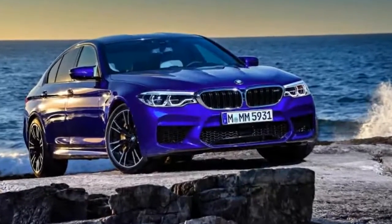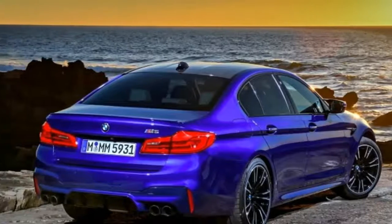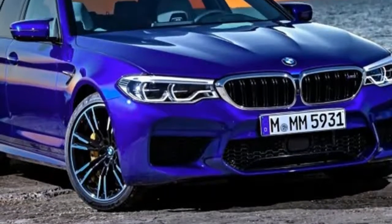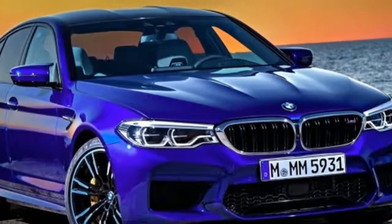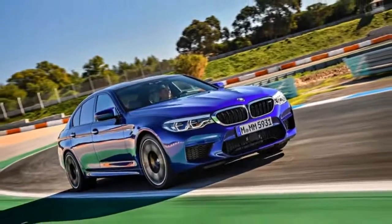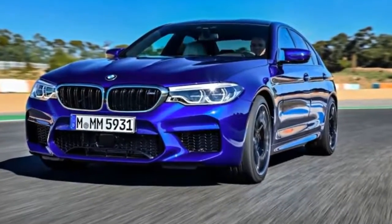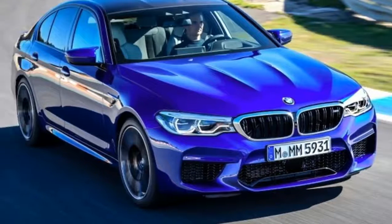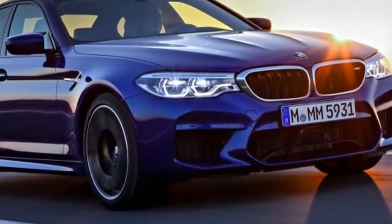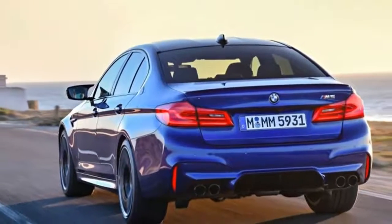To those eyebrow raisers, we have good news. BMW knows the M5 must remain a destroyer of tires, and it has the hardware and software to ensure all-wheel drive isn't the death sentence for the sake of entertainment. BMW's xDrive framework permits the M5's 600 horsepower and 553 lb-ft of torque to launch from 0 to 60 miles per hour in 3.2 seconds, and to 124 miles per hour in 11.1 seconds, making the most recent M5 the fastest yet.